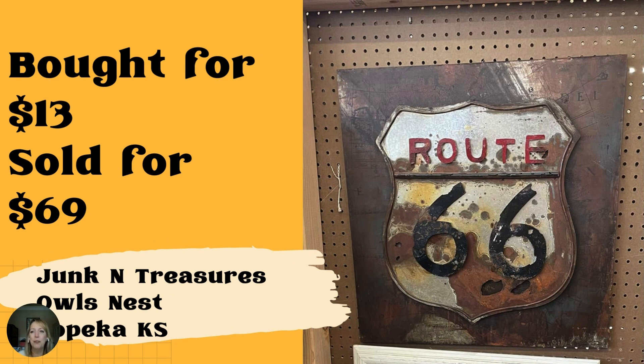This Route 66 sign paid $13 and sold for $69, bought at an online auction. The booth is Junk and Treasures at Al's Nest in Topeka, Kansas. I love the rusted look of it.